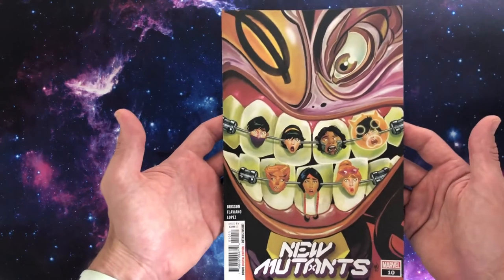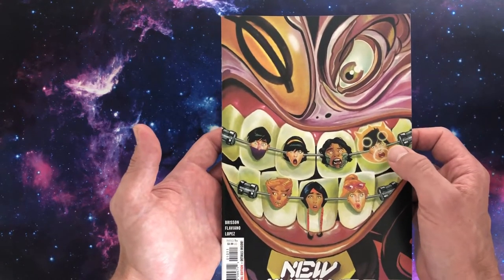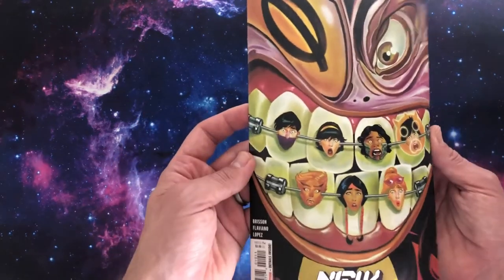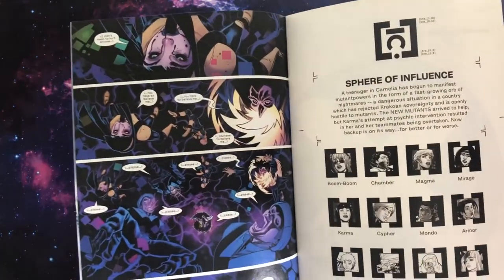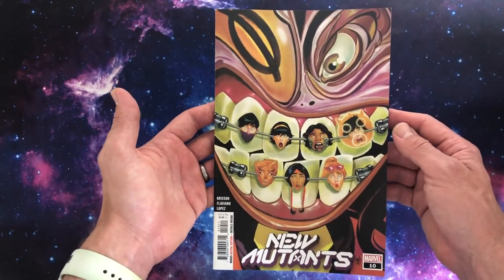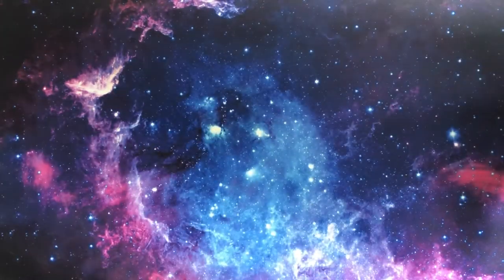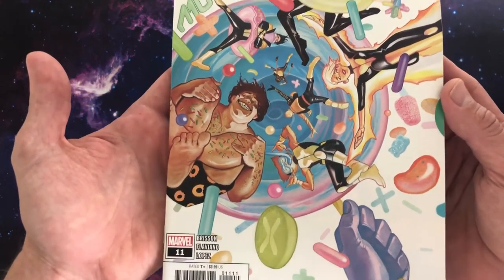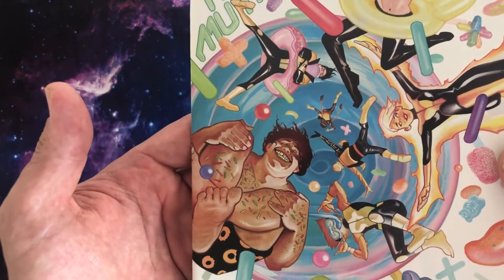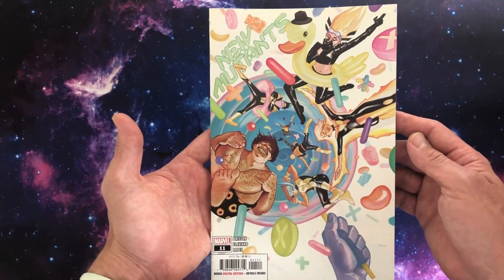Here's number ten. Oh, lovely — is that Xian? That is Mondo, is it? Is that Armour? Boomer, Mirage, Warlock, Jonathan Starsmore? Who is this villain? I'm actually going to read this comic just so I can find out who this bad guy is. Look at that — that's quality. Real horror vibe going on there. That's a lovely one. Then number eleven — this is a fun one. The New Mutants are jumping around with pills and jelly beans and all kinds of jazz. Jumping through a rubber ducky into a hole of oblivion. Very light hues on the colour palette. That's a nice-looking cover.